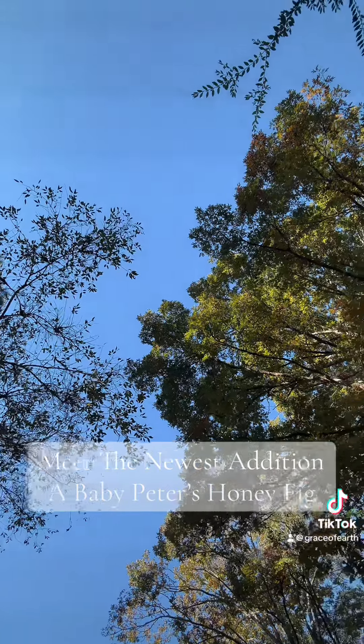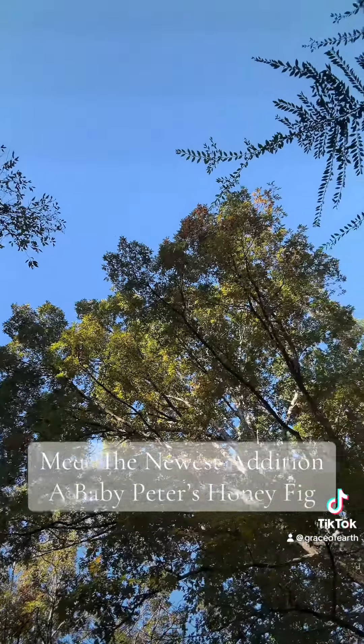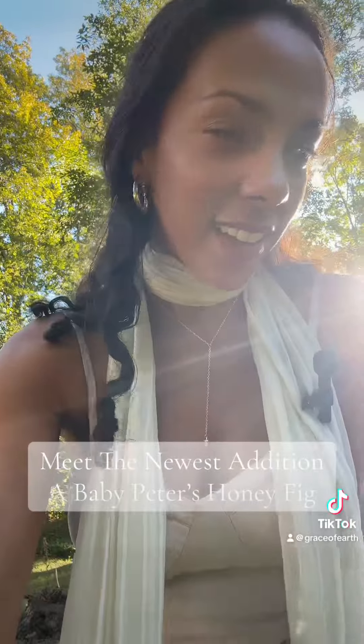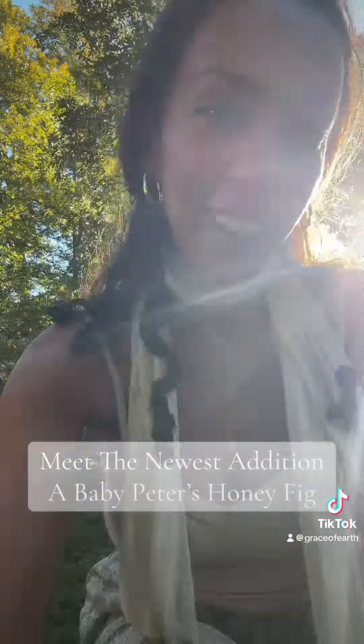Everything is so beautiful. As you can see, the trees are just starting to change. This is Mortimer, my oak friend, and I'm ready for the first reveal.